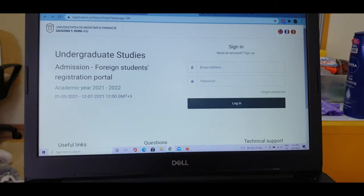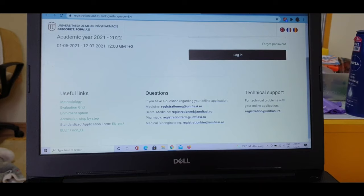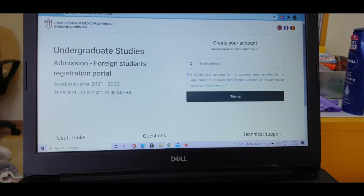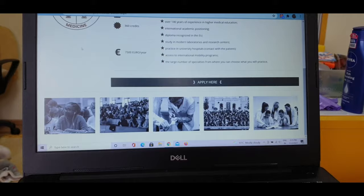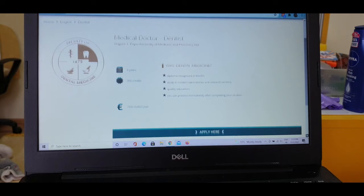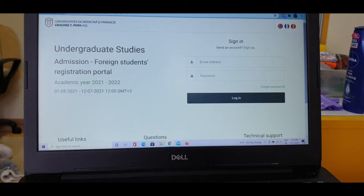Under undergraduate studies, you can see the foreign students registration portal. Since you don't have a login ID yet, you can click on the sign-up procedure. Each different Faculty of Medicine has a different email — you can email them and ask your queries. To sign up, first add your email ID and then proceed further. The same procedure applies for the BDS program: 360 credits, diploma recognized in the EU.